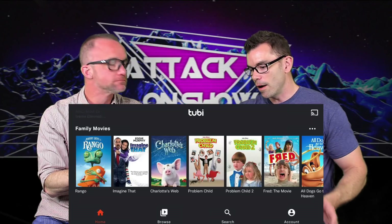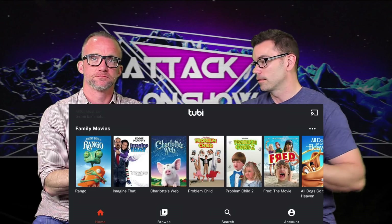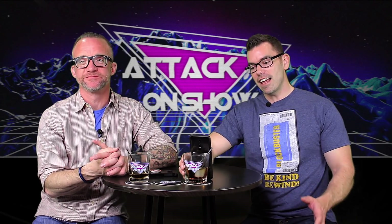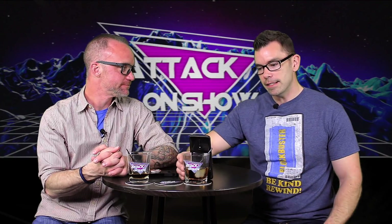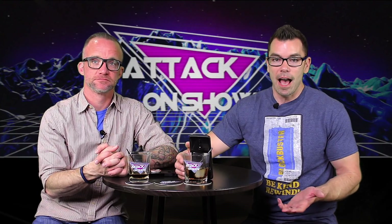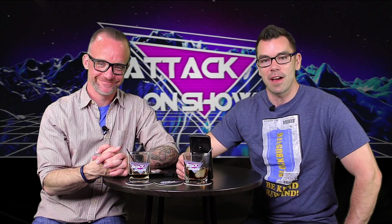Tubi TV is absolutely free, and it's got movies and some old TV shows. When it comes to movies there's Charlotte's Web, Rango, Titanic 2, the Problem Child movies — one and two — and Kitchen Nightmare. There's a lot of good programming here for free. If you're looking for a pastime and something free to check out, I highly recommend scrolling through — download Tubi and check it out. I waste hours just watching the Maximum Extreme Challenge. I think that show was fabulous.